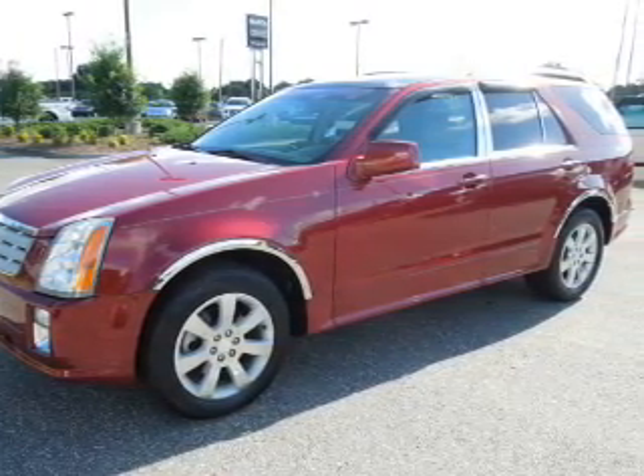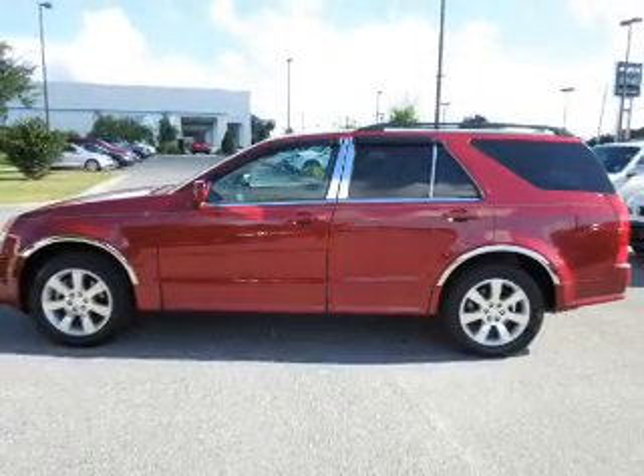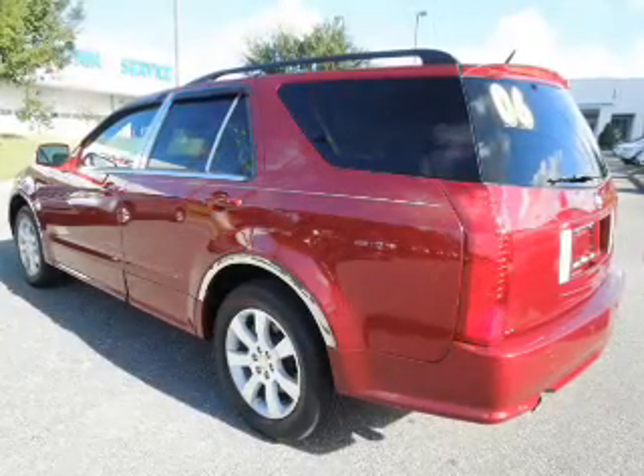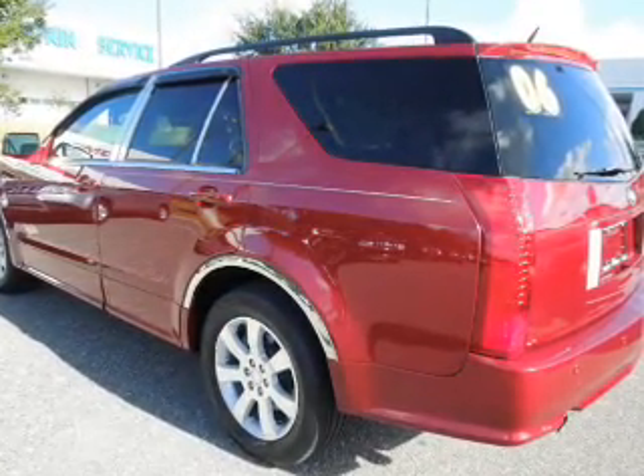Reach your destination effortlessly with GPS navigation. Premium wheels give a more luxurious look, and you will appreciate the safety feature of anti-lock brakes. Heated seats are a desirable comfort feature. Let the outside in with a power sunroof.